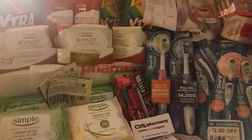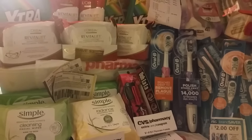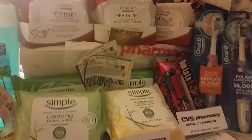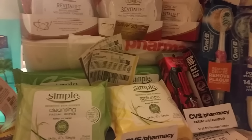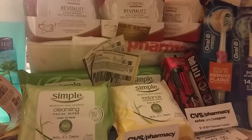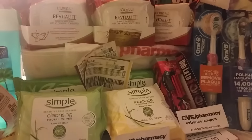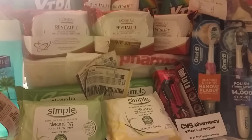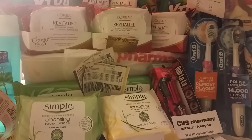Sorry about that last video — not sure what's going on with the camera. Let me finish up the deals that my mom was trying to explain. The deal is: spend $10, it's buy one get one at 50% off, and like she said, you're gonna get the $3 ExtraCare Buck. We bought — or she bought — because it helped with her getting the $40 she needed.